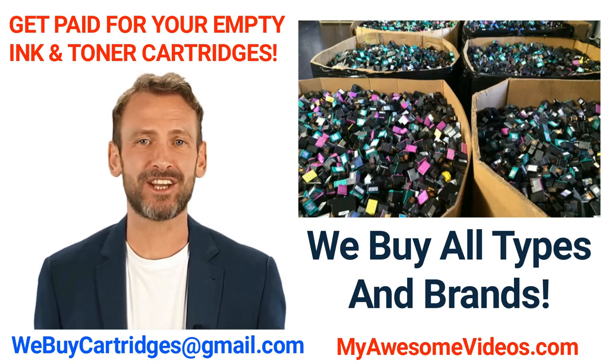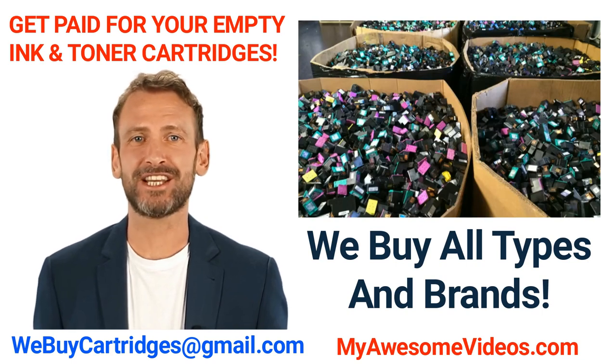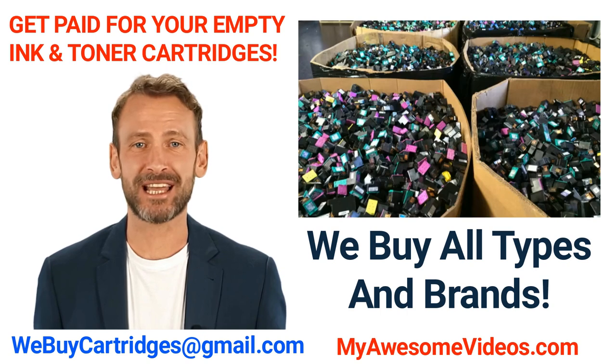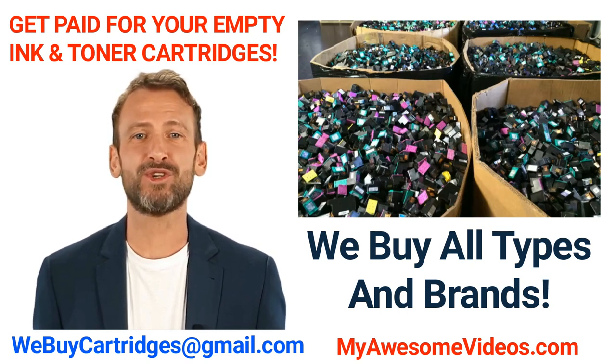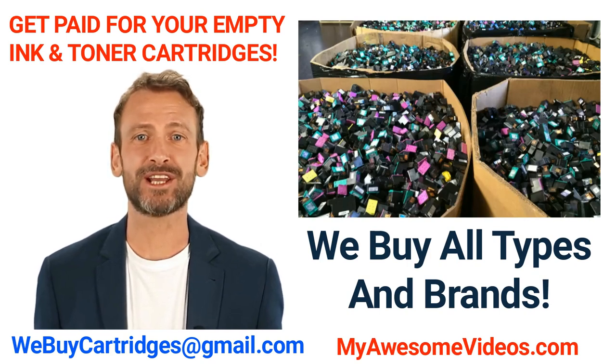The EPA says that over 375 million empty toner and ink cartridges get used in the United States every year, and the vast majority of those end up in landfills. You can save money and help reduce cartridge waste by selling your empty, unused, or unwanted cartridges to us for cash.